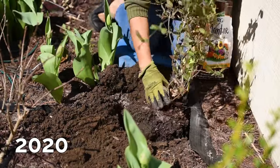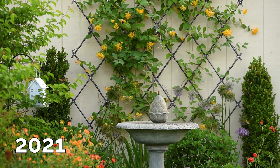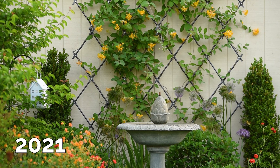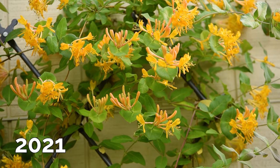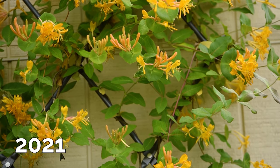The honeysuckle has been growing amazingly on that trellis. The blooms it gives me early in the spring are just incredible, and the fragrance is also amazing — if you've ever experienced the smell of a honeysuckle, you know what I'm talking about. The two bucksuits I have on each side of the trellis I added a couple of years later, and they just look amazing together.